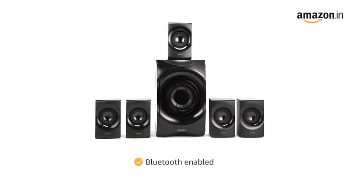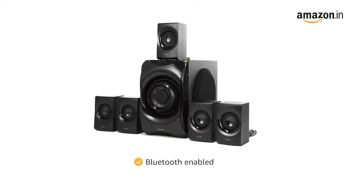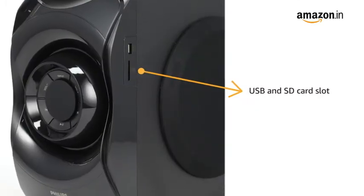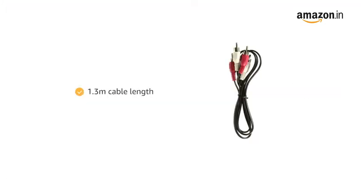It works with any Bluetooth-enabled devices. It is stylish and the sound performance is as good as it looks. USB and SD card slots are available with this set. The cable length is 1.3 meters.